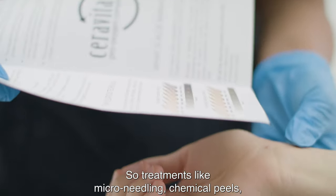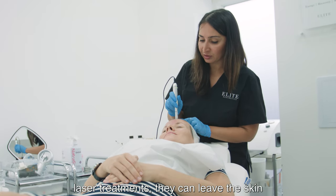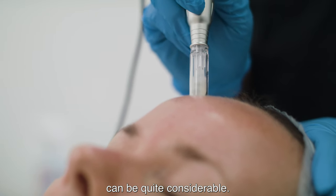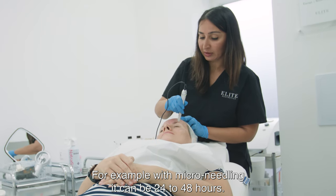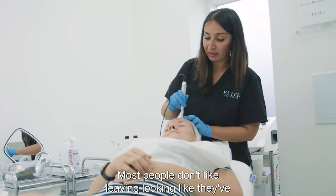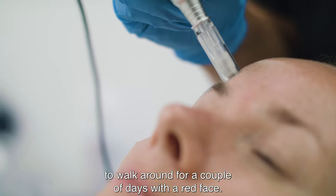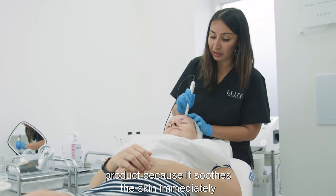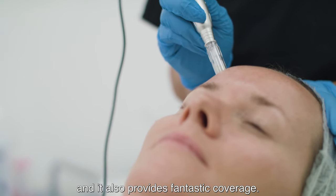Treatments like microneedling, chemical peels, and laser treatments can leave the skin quite red afterwards and the downtime can be quite considerable. For example with microneedling it can be 24 to 48 hours. Most people don't like leaving looking like they've had a treatment done and they don't want to walk around for a couple of days with a red face. So this is where Oxygenetics is a brilliant post-procedure product because it soothes the skin immediately and it also provides fantastic coverage.